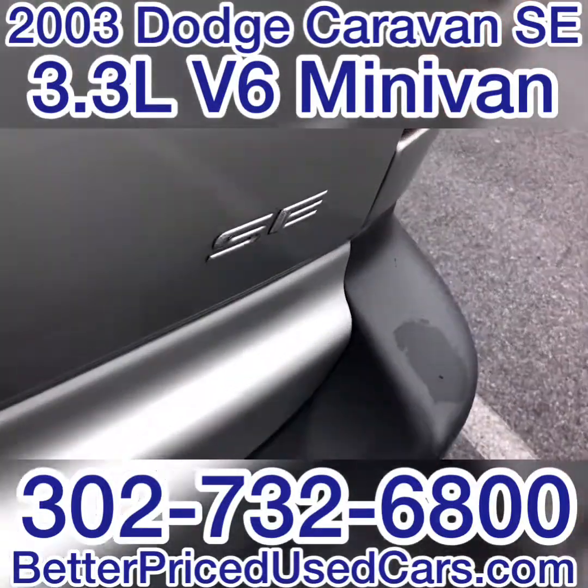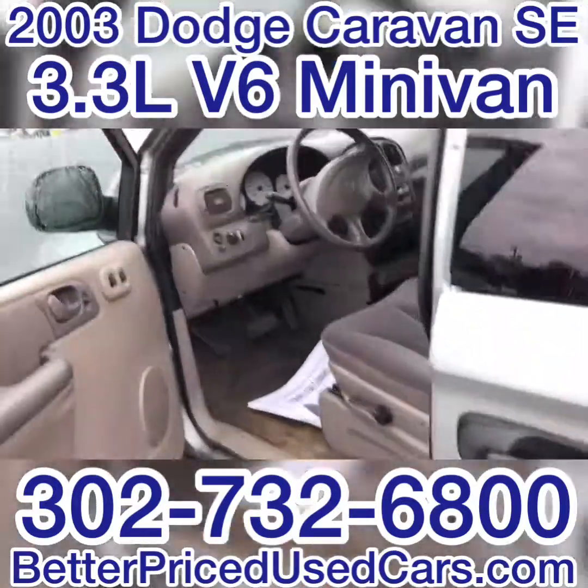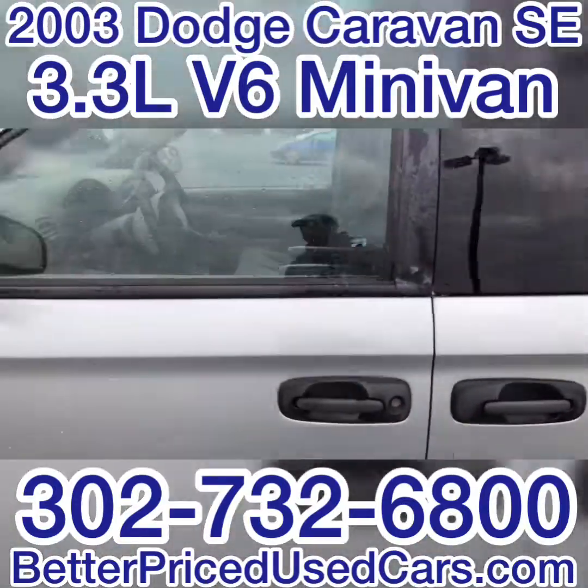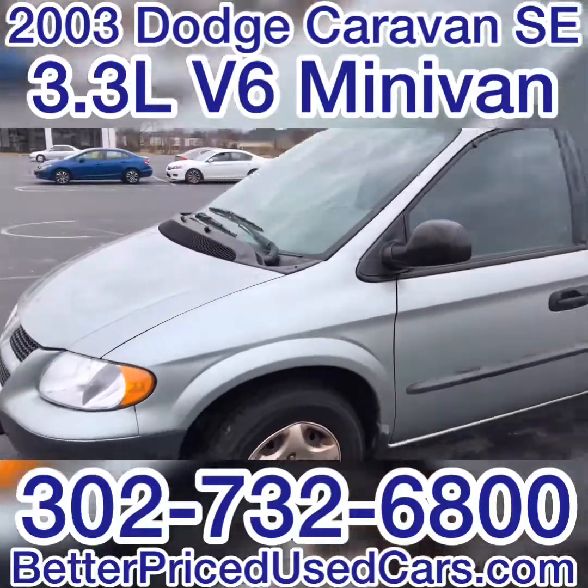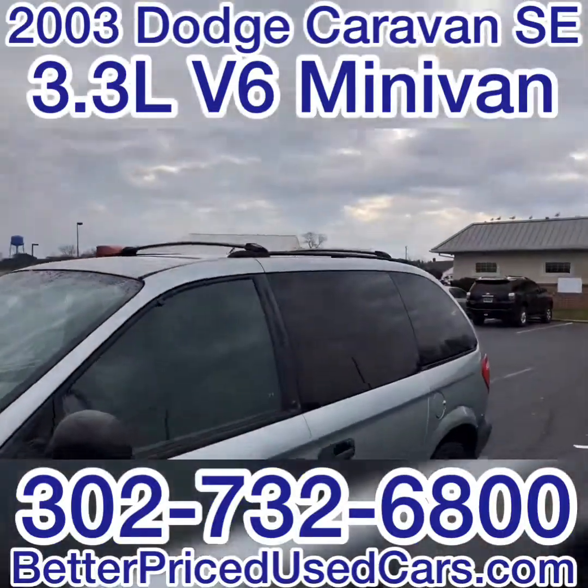It has a whole bunch of different mats that can be laid in all different configurations throughout the car. It's an SE. Let me walk around the outside of the car once so you can see how she looks with it all closed up. It is a good-looking van — it has a nice roof rack.